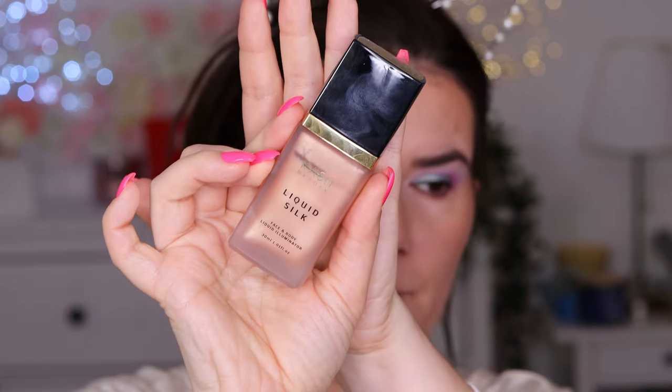I want to talk about the Cash Beauty Liquid Silk body liquid illuminator. I've been really enjoying this one - I've been putting it on my decolletage and neck and I've been really liking it. I can't wait to wear tops and have it on my body because it really is good. I'm not using it in this video but I'll use it in other videos when the weather gets a little bit better.